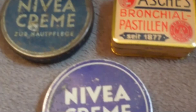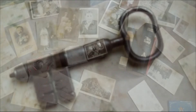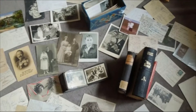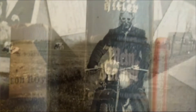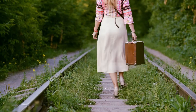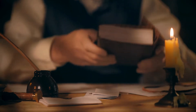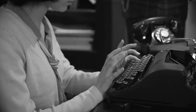Surely an old tin of Nivea moisturizer wasn't so valuable that it should be locked under a key. Inside the safe's second compartment lay a bunch of old photographs, postcards, and books. It was only when the woman examined these items more closely that she discovered something surprising about her great aunt's past. The woman knew that her aunt had fled Russia in the 1940s during the Second World War and settled in Hamburg. However, her life in Germany during this time might have been controversial if she felt the need to hide these belongings from her family for years.